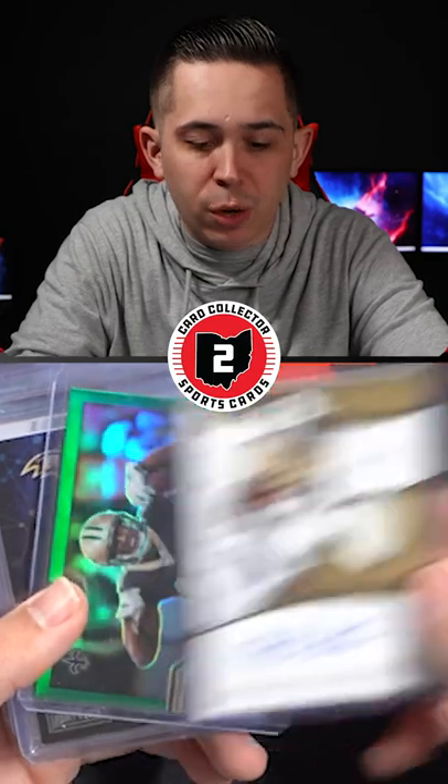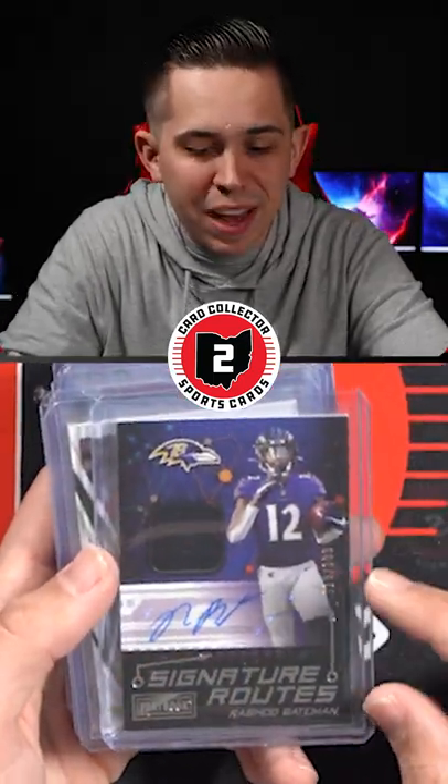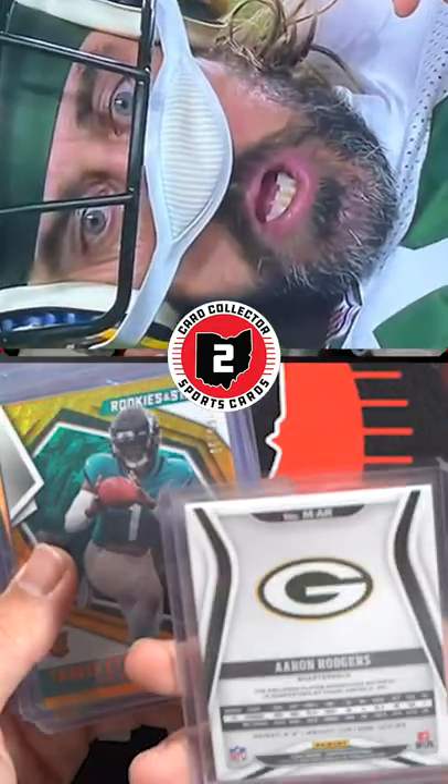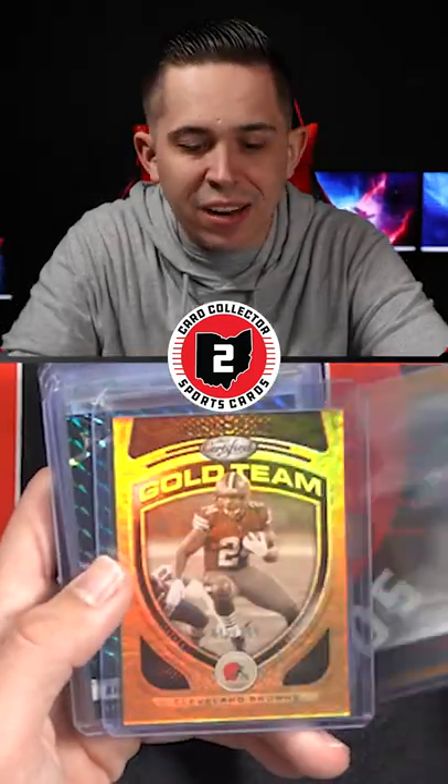A Rashad Perryman Patch Auto numbered at 99, a Michael Thomas Go Hard or Go Home, a nice rookie Patch Auto numbered at 199 of Rashad Bateman from Playbook, an Aaron Rodgers jersey out of 199 from 2020 Panini Certified, Travis Etienne at a 99, and a Nick Chubb numbered at 249.